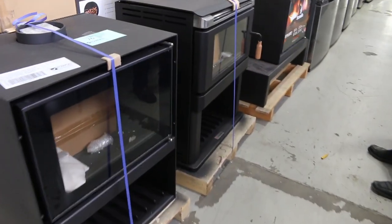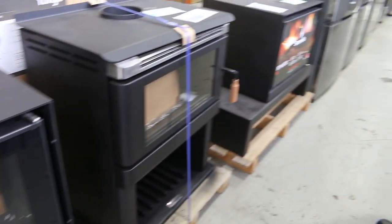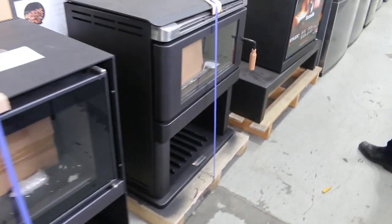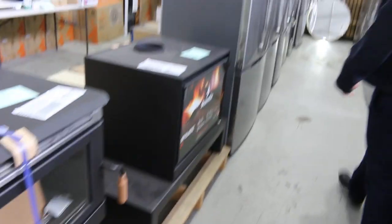Through here we've got lots of wood heaters again. Some nice looking units here — these two have got the wood stackers. I reckon you're going to be somewhere between about $700 and $1,000 will be about the bidding there.